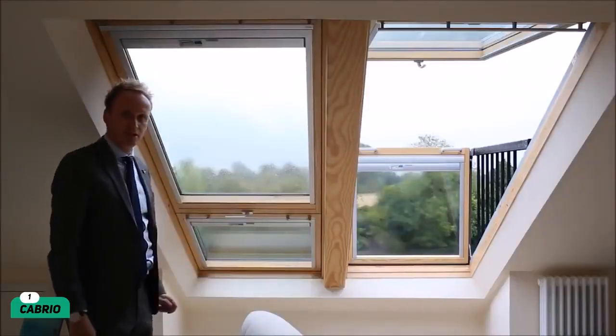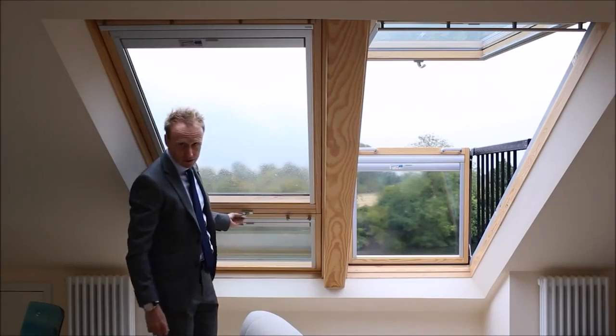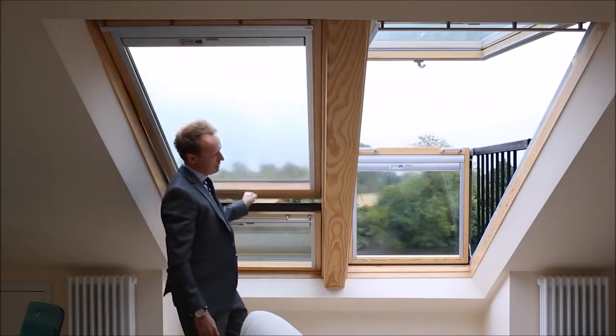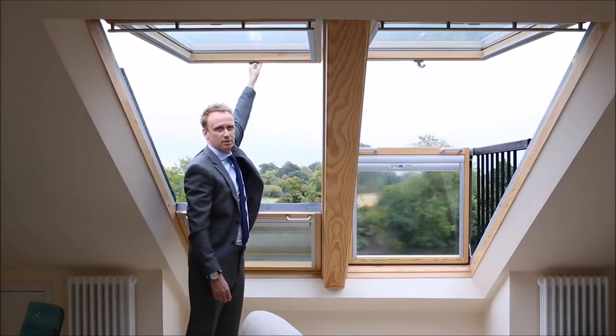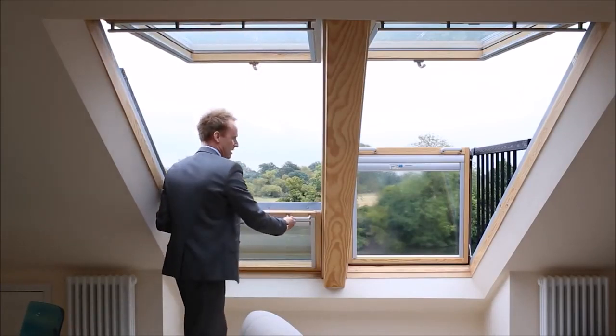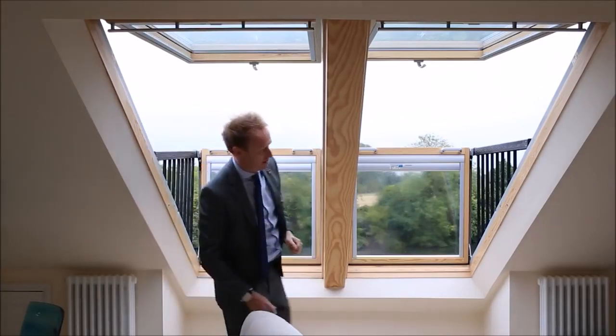Number 1: Cabrillo. And now for our top pick, the Cabrillo. If your home doesn't come with any balconies, then no worries — you can change that with a Cabrillo. At first, the window looks like any other. However, the lower part opens up to a balcony with a built-in railing, allowing you to step out and take in the sights.